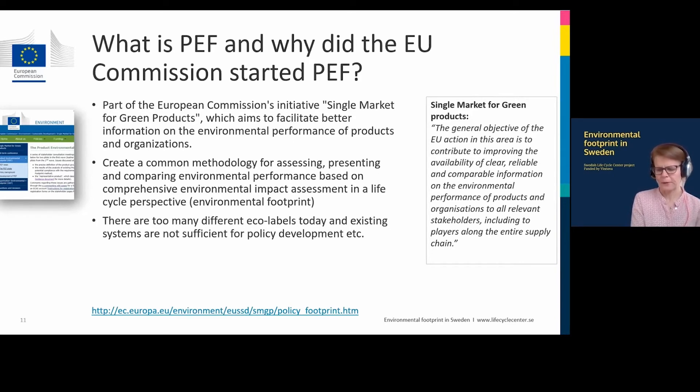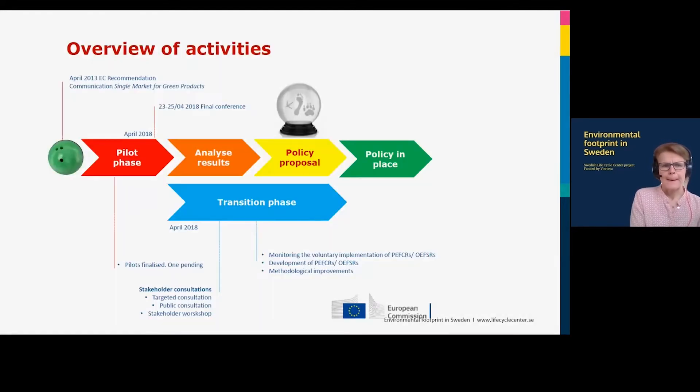The work to develop a common methodology started in 2013, almost 10 years ago. After the start, a five-year pilot phase followed. During this pilot phase, different product groups — 24 product groups — were chosen to further develop the methodology around these categories.